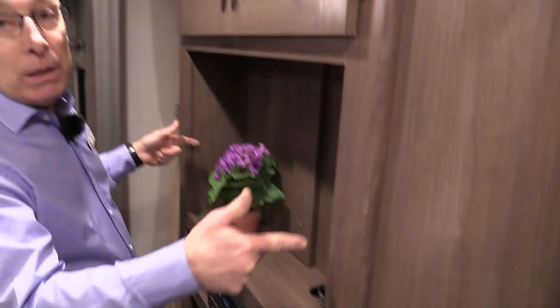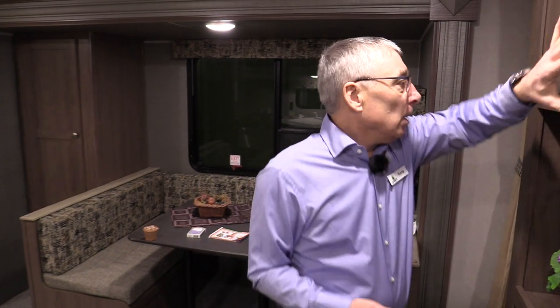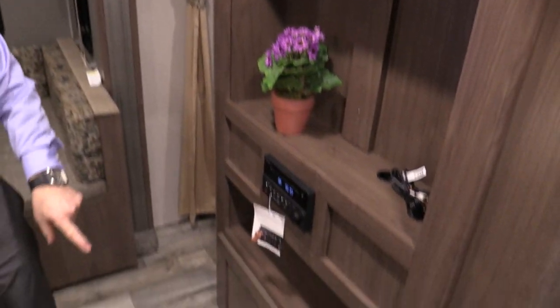Want to save some money? We figured you did. The factory charge is too much for TVs, that's why there's no TV. You can pick up a TV locally — we'll install it for you. You'll save a lot of money doing that. And there's all the extra storage on this entertainment center.